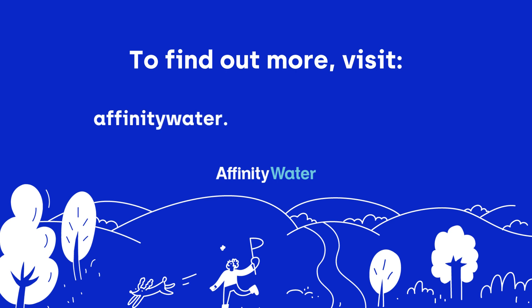To find out more, visit affinitywater.co.uk/how-water-works.